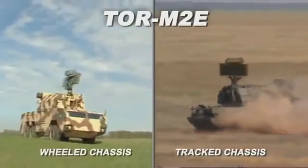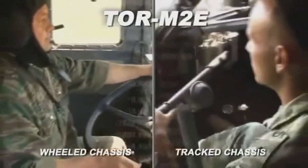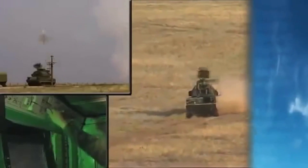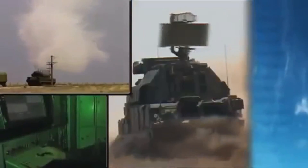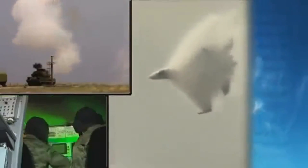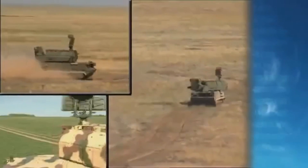Air Defense Missile System TOR M2E represents a new generation of short-range air defense combat facilities. The combat vehicle proved its efficiency in complicated air situations, in a jamming environment, and under fire and radio countermeasures. The TOR M2E is effective against aircraft, helicopters, aerodynamic unmanned aerial vehicles, guided missiles, and other high-precision weapons.